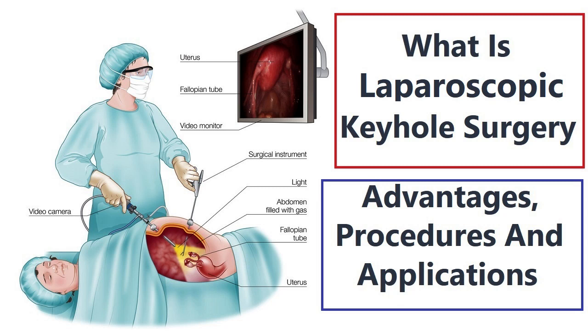What is Laparoscopic Keyhole Surgery? Advantages, Procedures, and Applications.